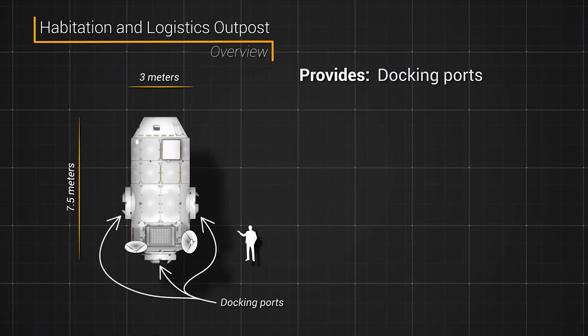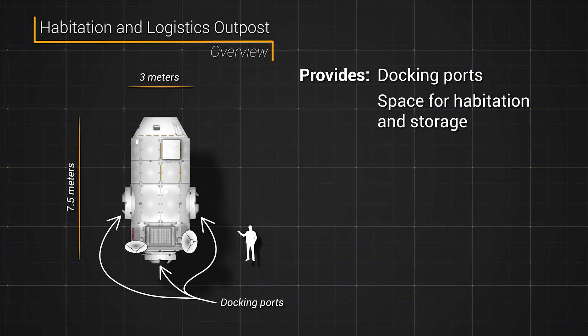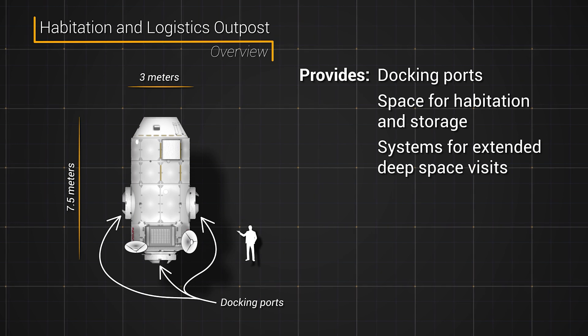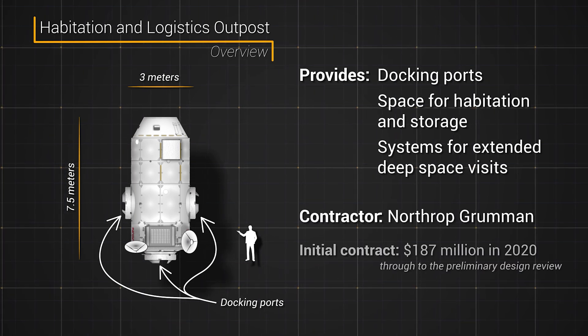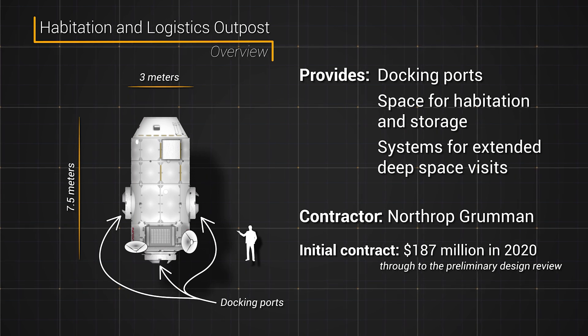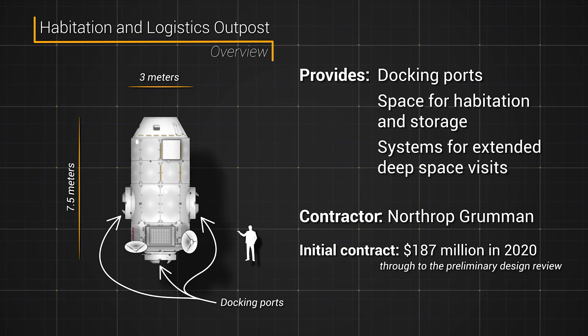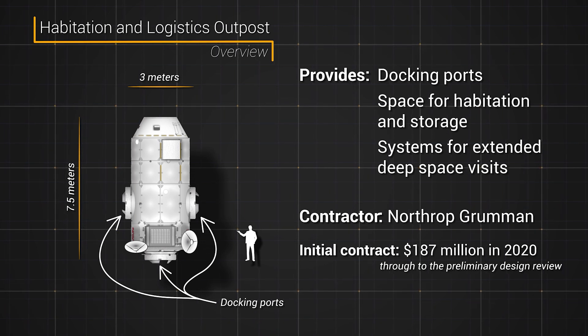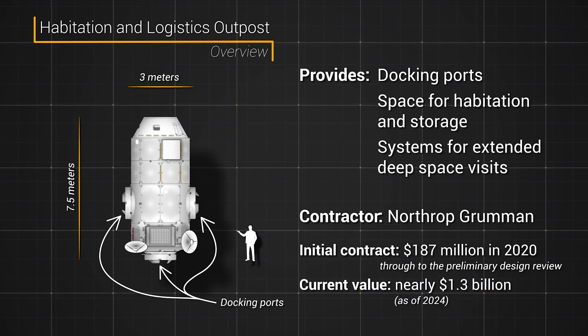HALO provides docking ports for visiting vehicles and other modules, has space for habitation and storage, as well as the systems to support crews aboard Gateway. It is being built by Northrop Grumman, which was awarded a contract worth $187 million in July 2020 to reach a preliminary design review. Since then, it was awarded a fixed firm price contract modification for module manufacturing. The current value of the contract is nearly $1.3 billion.